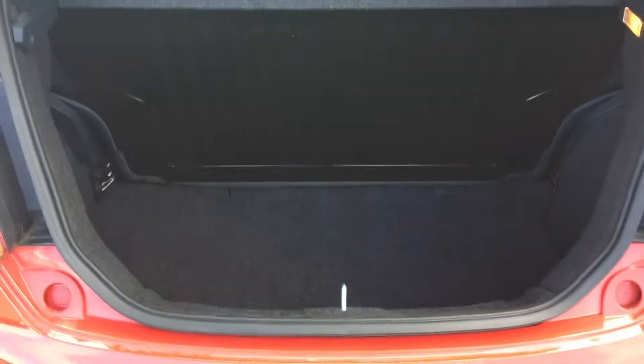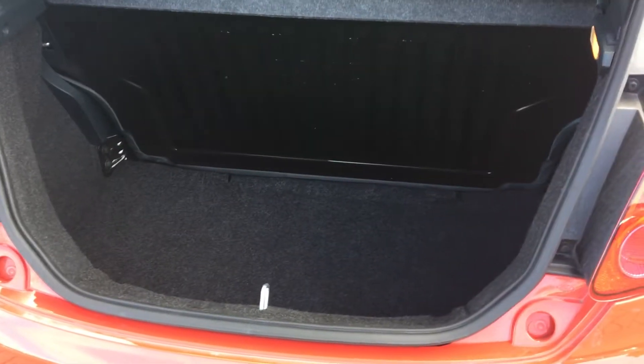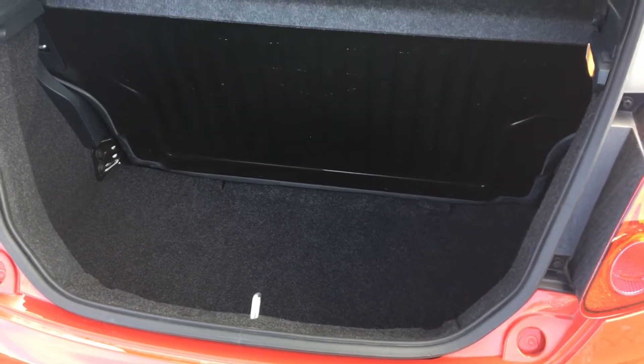If we take a look in the boot, considering it's such a small car you do have quite a decent sized boot. The rear seats do fold down if need be, just to get that little bit of extra space.